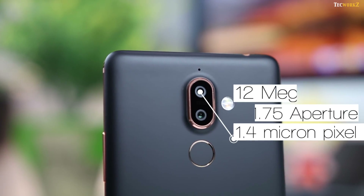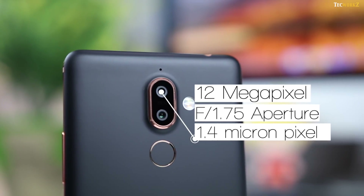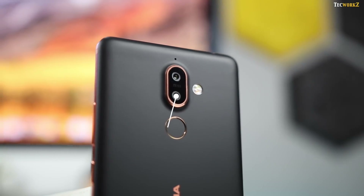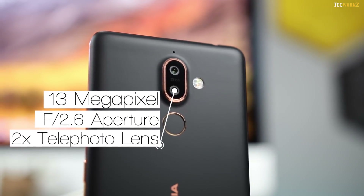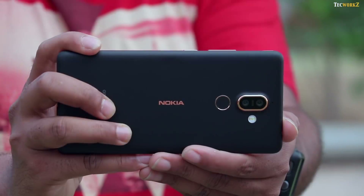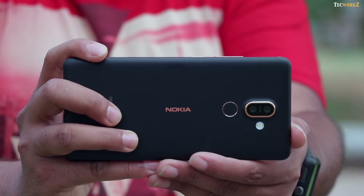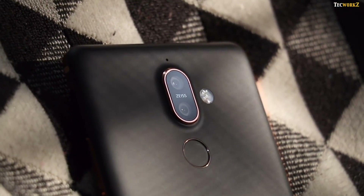On the Nokia 7 Plus, the primary camera has a 12 megapixel sensor with f1.75 aperture and a larger pixel size of 1.4 micron. The secondary camera has a 13 megapixel sensor with f2.6 aperture and gets a 2x telephoto lens. There is no OIS on either camera, and the phone uses gyro EIS to stabilise videos. Both cameras are equipped with Zeiss optics.